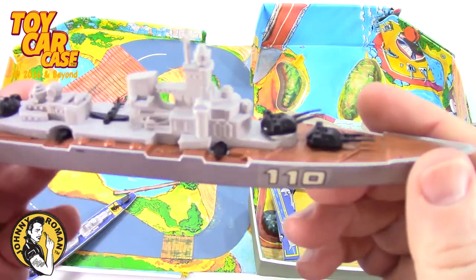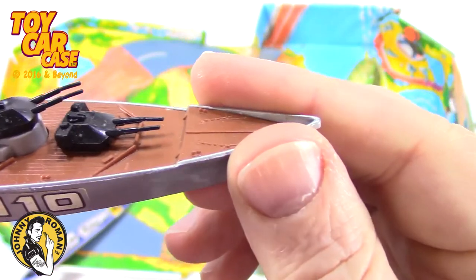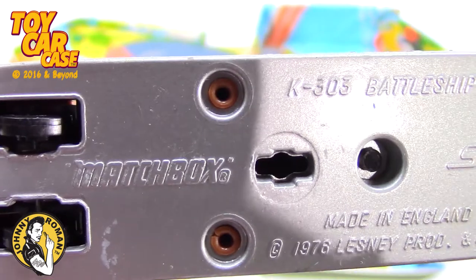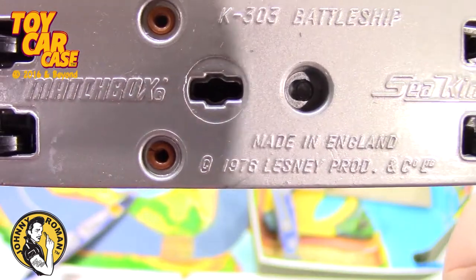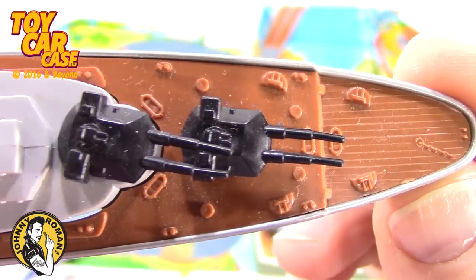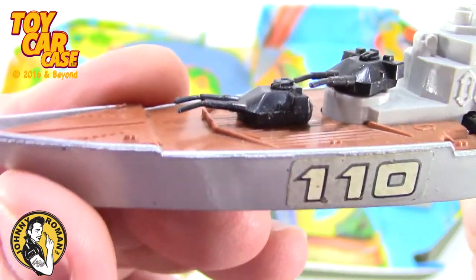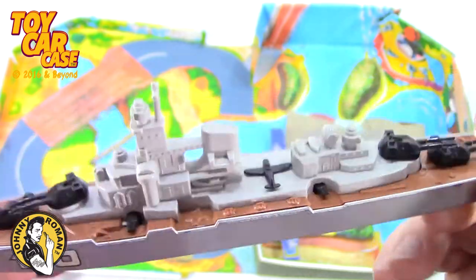We missed one more - killer! War machine number 110, it was hiding in the corner. Look at this - how could something this big be hiding? Matchbox K303 battleship, the Sea Kings, 1976 made in England. Look at the details on that deck - the anchor chain, the guns that pivot, and airplanes too. Those guns are bad but don't try to straighten them - you'll bust those babies right off. I'm just speaking from experience.